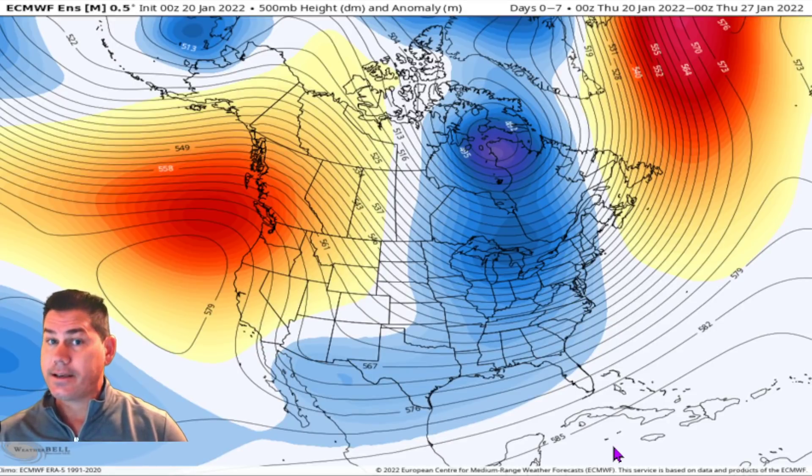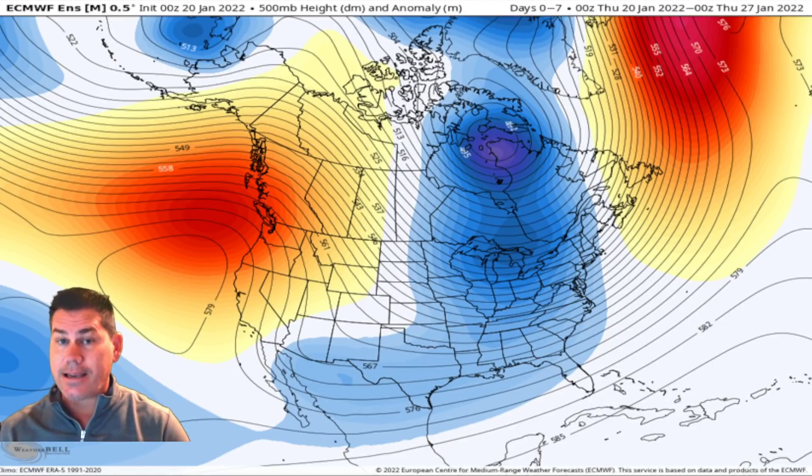Hello everyone, this is Powell Ponderer on Weather, and this update we're going to be talking about a unique snow and ice storm track as the polar vortex starts stretching and a look at the rest of January. If you like weather related content, please subscribe to my channel as I will upload daily updates to keep you ahead of the storm.